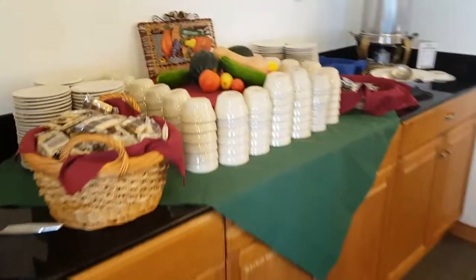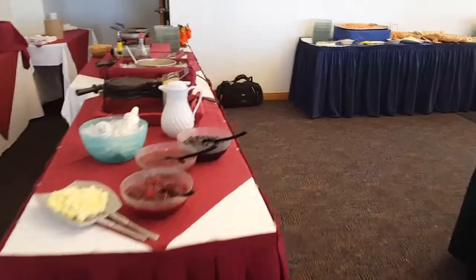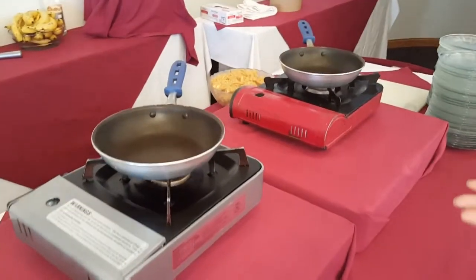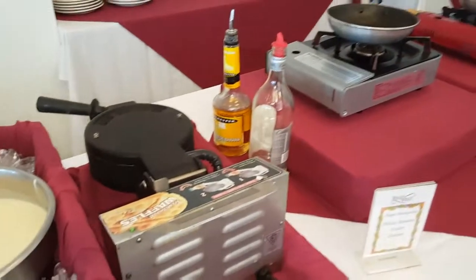Right here we have our she crab soup station. She crab soup. Okay, over here we have our waffle station. That's a rather large waffle station. And then we have banana foster, served with brown sugar, cinnamon, and butter. We saute it in rum and banana liqueur. We make that homemade at our house, actually.